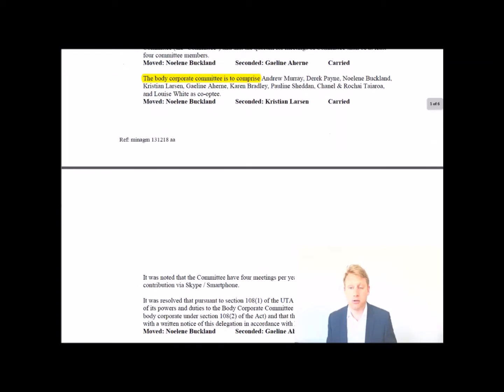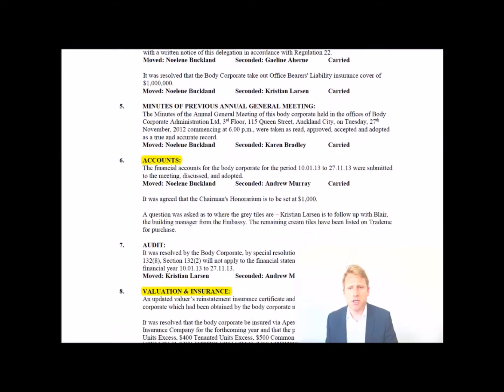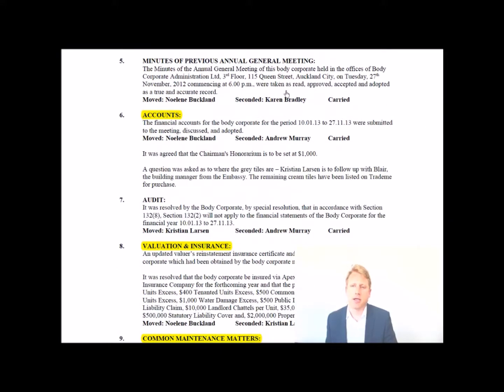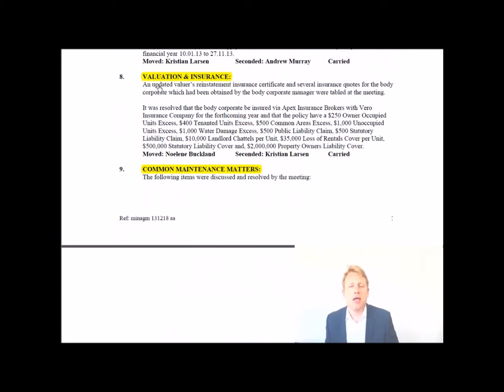Then the body corporate committee gets elected — you can see eight members here, with myself as chairman. It then goes through the minutes of the previous annual general meeting. Next, accounts are moved and approved. This is an important part: at the AGM you go through the accounts individually, line by line — all income and expenditure — making sure everything is in order, and it was passed and seconded.